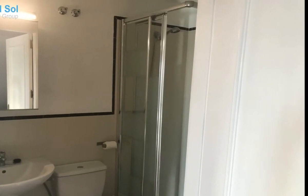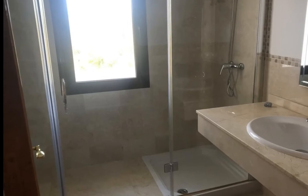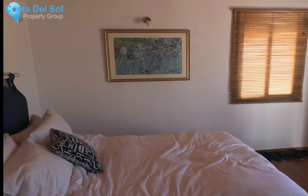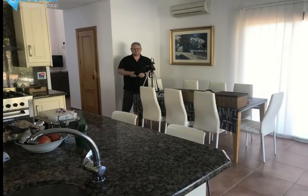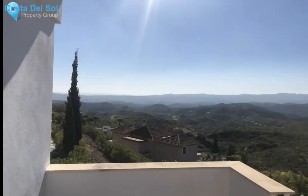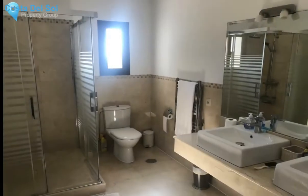Outside, the space is both private and practical, with a BBQ, covered terraces, and mature gardens with fruit trees. The owner had the property built in 2007 and totally renovated in 2019, inside and out. The villa feels modern and is designed to make life easy for dining, entertaining, and relaxing.